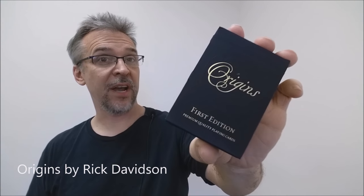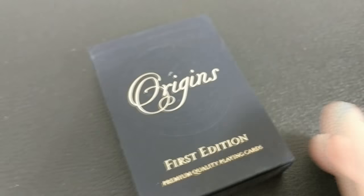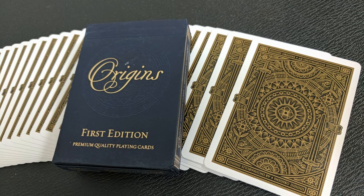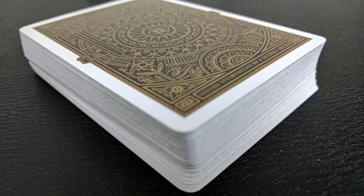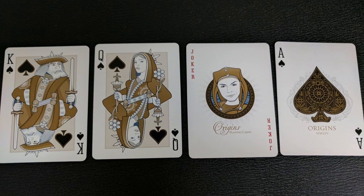First, we have the Origins first edition by Rick Davidson. These came out a while back, and I have to say Rick Davidson was really on to something when he put this out. This was kind of the premier deck showing what a deck would look like on matte black paper wrapped in gold foil — a really beautiful tuck case, ornamental, totally original court cards, beautiful queens. A really cool, very creative cigar band back design, original jokers — just overall the whole deck was really well thought out. I really love the Origins deck. Rick Davidson is a great designer.